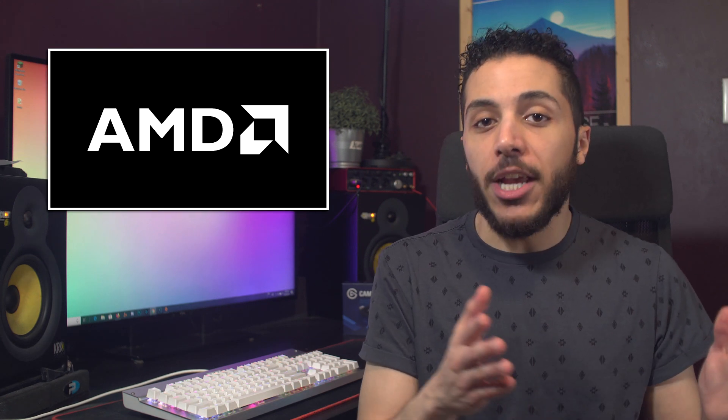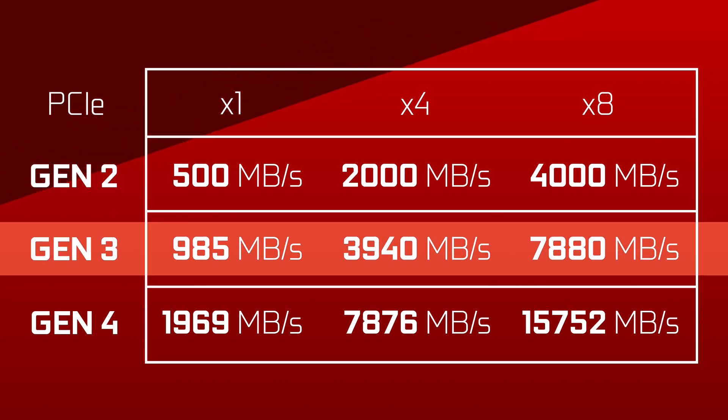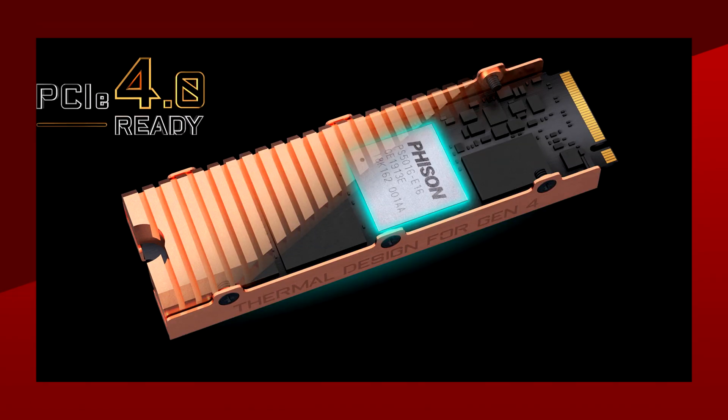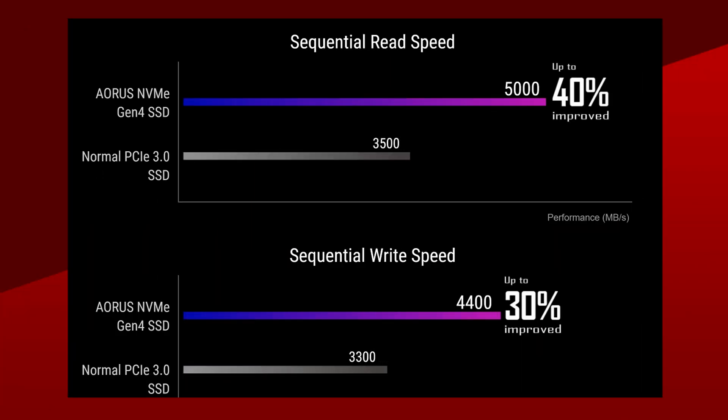Moving on, let's hop onto some storage news. With AMD unleashing PCIe Gen 4 to the masses, we already started seeing blazing-fast PCIe Gen 4 SSDs make their way into the market. We used to be limited — although that's a strong word for it — by the speeds of PCIe Gen 3, which equated to drives reaching 3.5 GB/s on reads and around 3 GB/s on writes on 4 lanes. With PCIe Gen 4 combined with a Phison E16 controller, we can reach speeds of up to 5 GB/s on read and 4.4 GB/s in write, like on the Gigabyte Aorus drive.